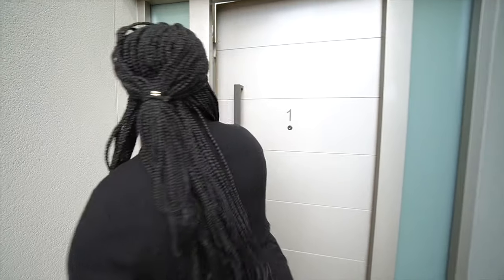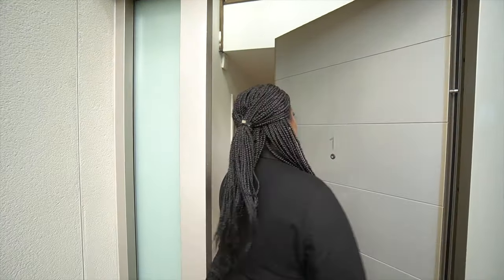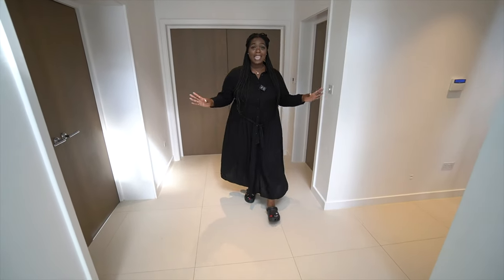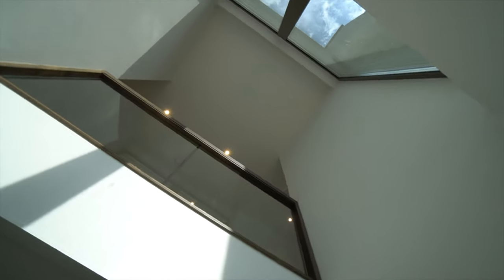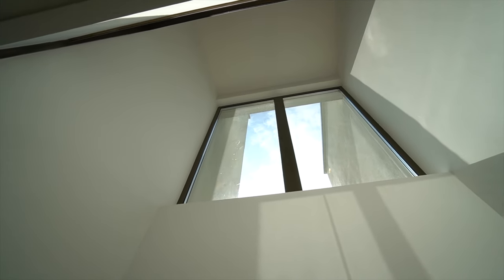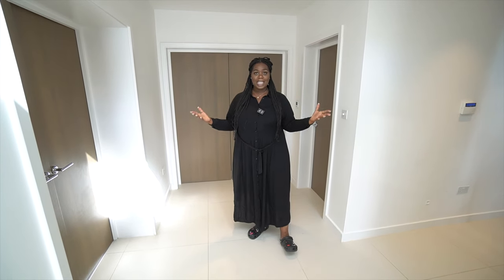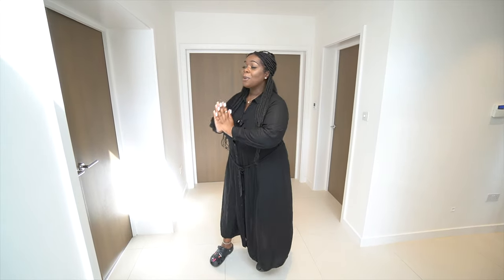Coming inside, you can see how gorgeous and huge this door is — I'm five foot ten and it still towers over me. As you enter, you see this spacious entrance hall with lots of whites and browns keeping with the theme of the outside. Looking up, you'll notice high ceilings and a great amount of light coming through the windows up top, which opens up the space and gives that airy feel, setting the precedent for what you'll see throughout this property.